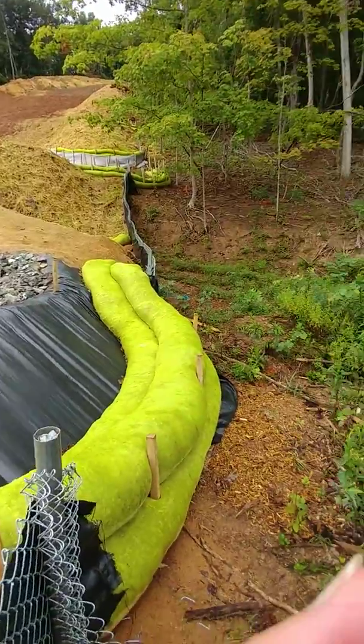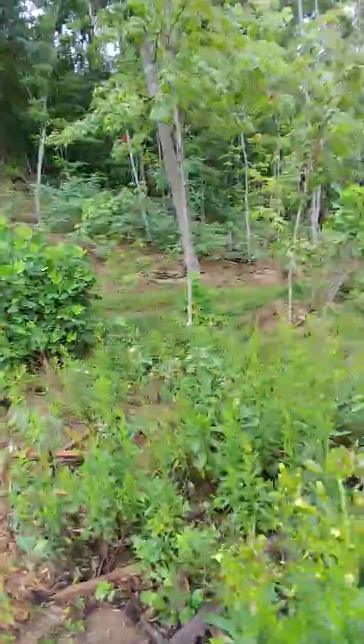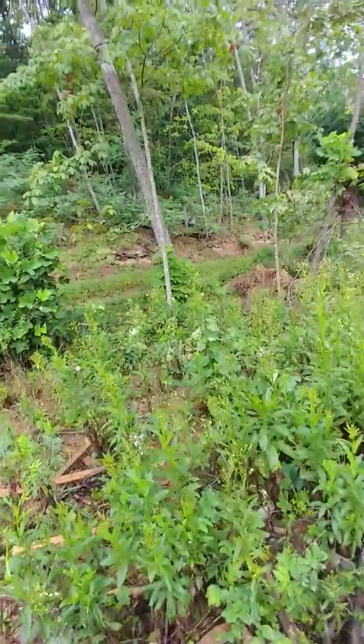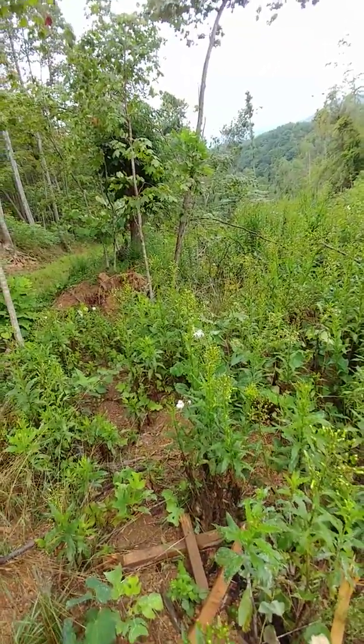And just to show, this is where it's going down to — there's like a little watershed down there, there's a little stream or something.